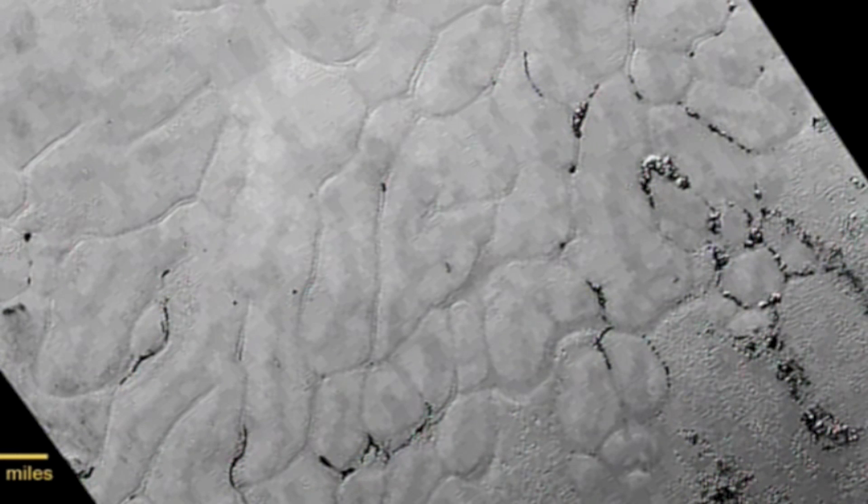For the mission's principal geologist, Jeff Moore, this could be the most convincing evidence yet that Pluto is an active world. You see these 15-mile, 20-mile-wide polygons, which are bounded by a few-mile-wide troughs around their edges. Some of the shallow troughs have dark stuff in them, and elsewhere we see clumps of elongate hills following the troughs.